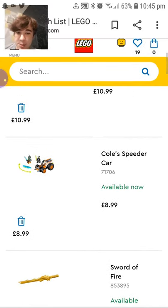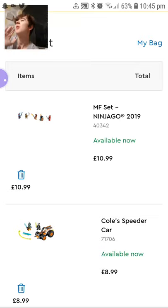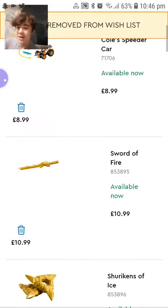We'll skip Cole's Speed Car because we already talked about that in the Amazon video. The Minifigure Ninja 2020 — we've already got that; this list was made before I ordered it so we can get rid of that, I don't need to talk about it.